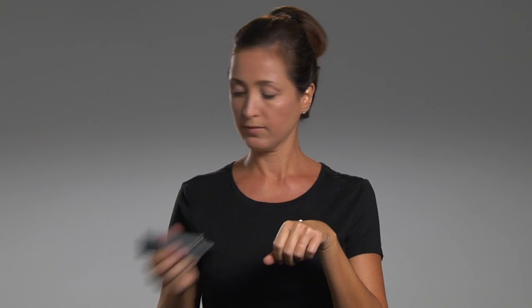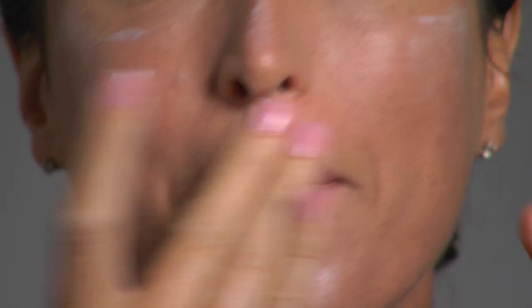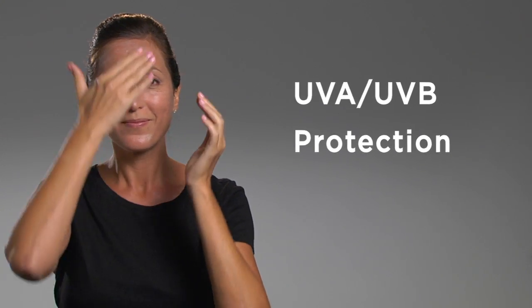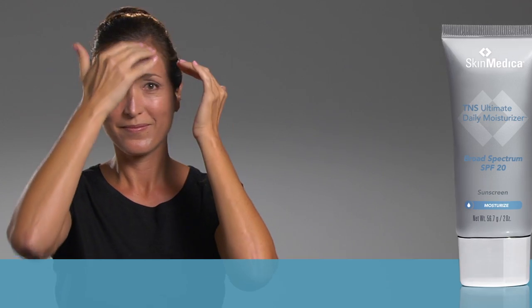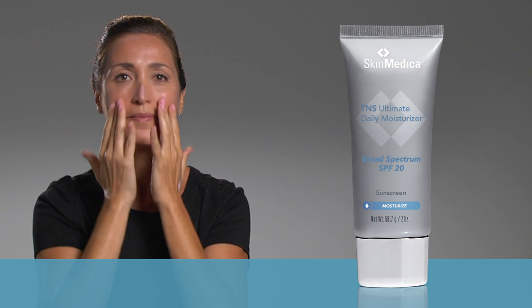Place the moisturizer on the back of your hand and gently massage it into your skin. Apply it liberally to your face, neck, and decollete in the morning after cleansing, toning, and using your SkinMedica treatment products. This moisturizer has a really nice feel, and even though there's broad-spectrum UVA UVB protection, it doesn't have the texture or smell of a sunscreen.